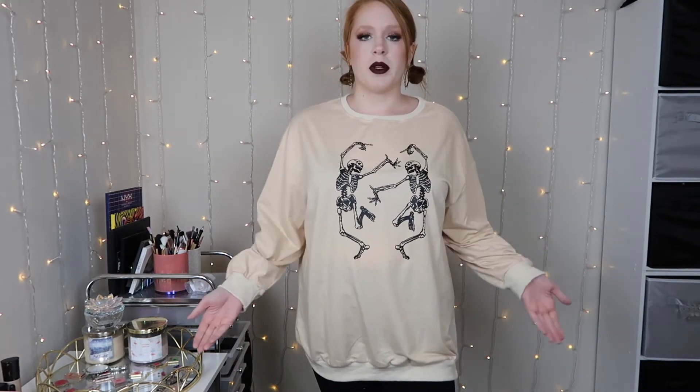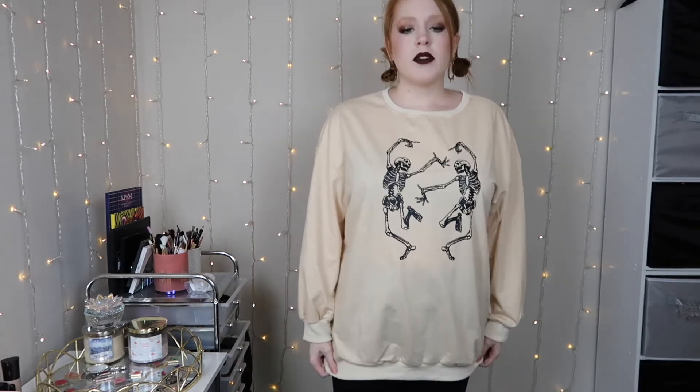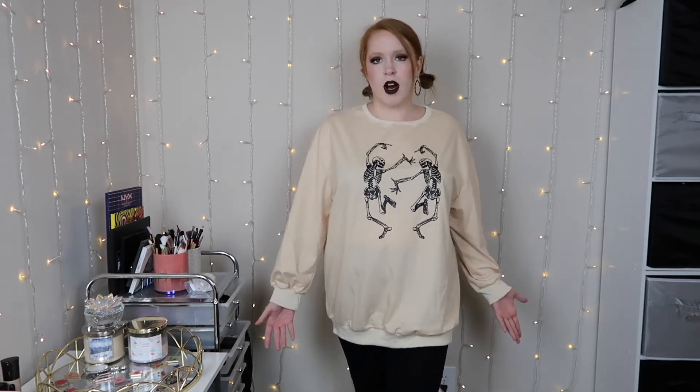Okay so here's this sweatshirt. I did try it with a belt but this is looking kind of silly, so I'll show you without as well. This one's obviously oversized. I feel like normally when I order an extra large from Shein it fits pretty true to size. I think this is still okay to wear, especially just for fall and Halloween, so I'm not too worried about it — I'll probably still wear it.